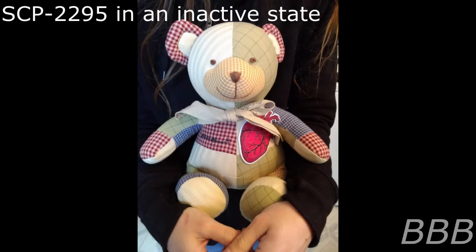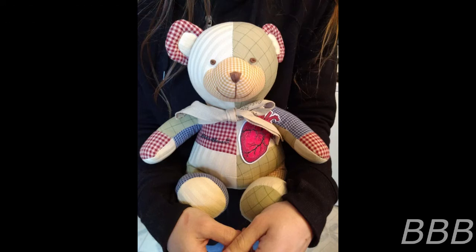Item number: SCP-2295. Object class: Safe. Special containment procedures: SCP-2295 is to be kept in the standard containment locker within storage wing 25 in Site 37. Personnel with level three or higher security clearance are authorized to perform tests on SCP-2295 after filling out the appropriate paperwork. Contact Dr. Gerges if required access to SCP-2295 is expected to exceed 24 hours.